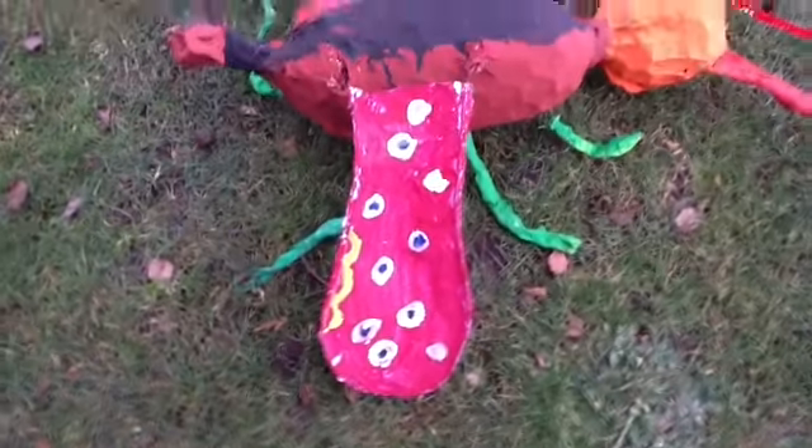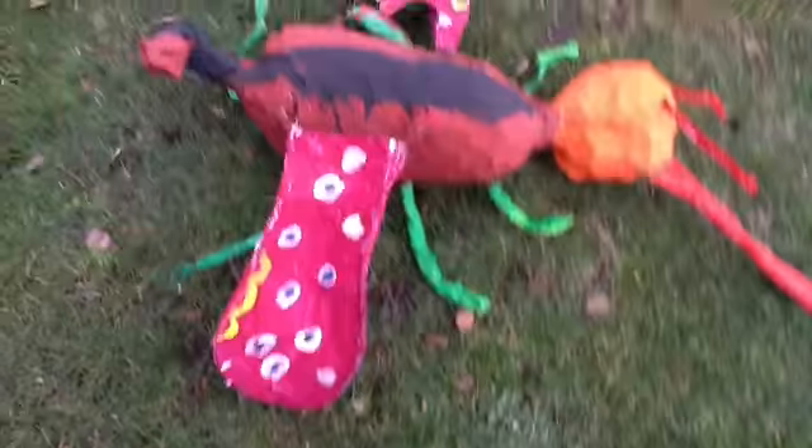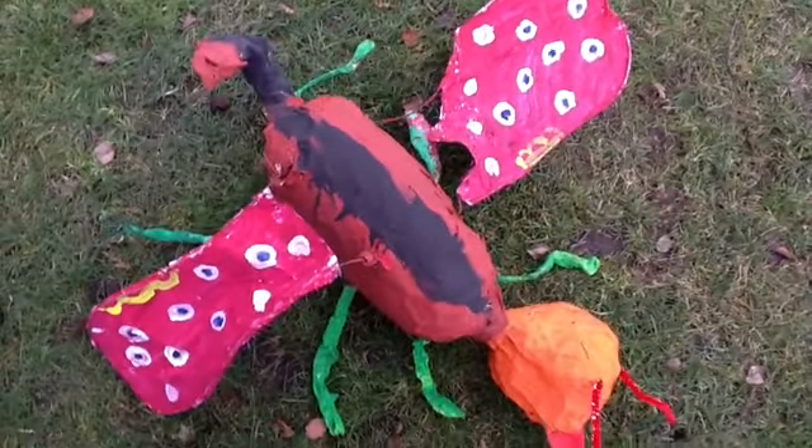The butter scorpion sting is both dark and deadly. If its sting touches you, your face will be swollen. Beware.